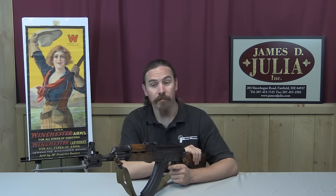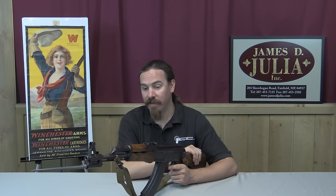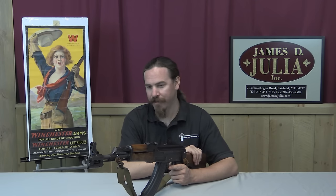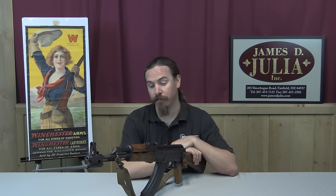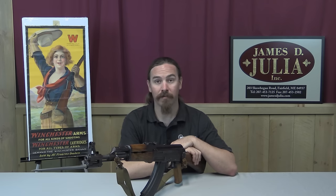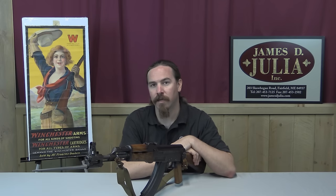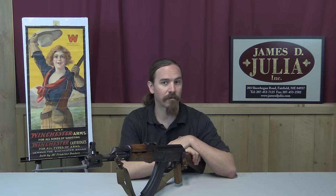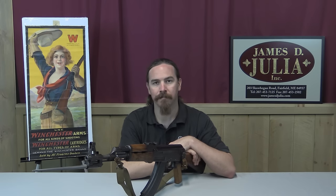If you'd like to have this one yourself, you will be hard pressed to find a better example of a Vietnam bring-back Viet Cong AK. This one is fully transferable and it's available. The consigner is actually the guy who brought it back from Vietnam, so you would be the number three owner — after him, and after the guy who left it for him in Vietnam. If you're interested, take a look at the description below for a link to the Julia catalog page where you can see detailed photos, read their description, and place a bid either over the phone or in person at the auction. Thanks for watching.